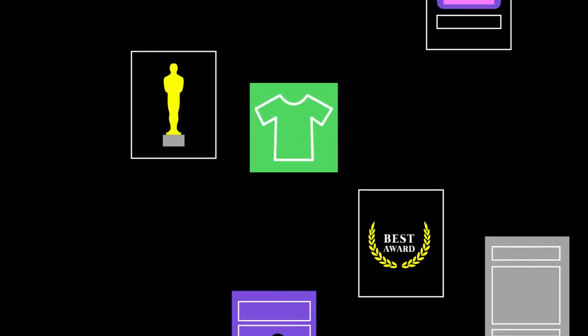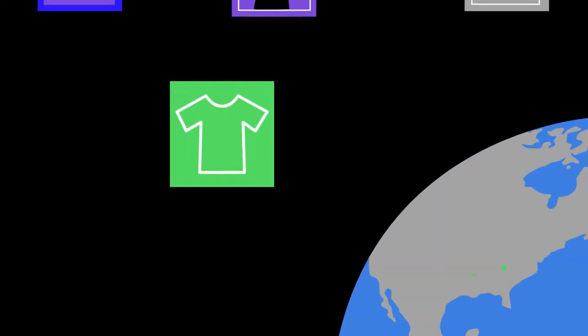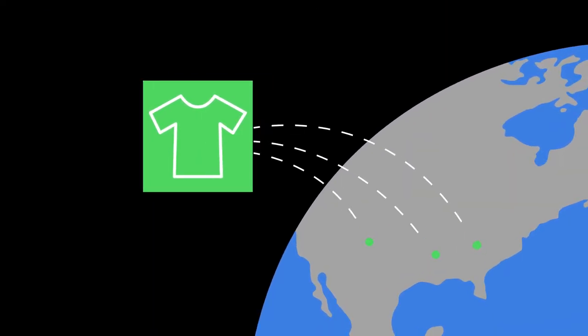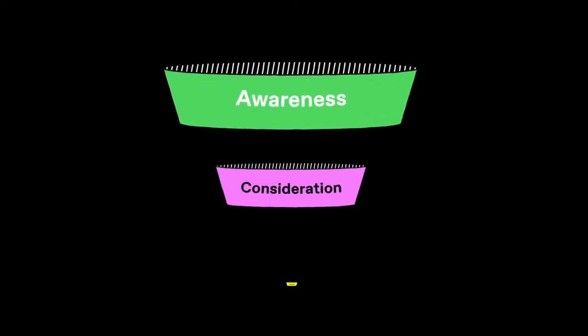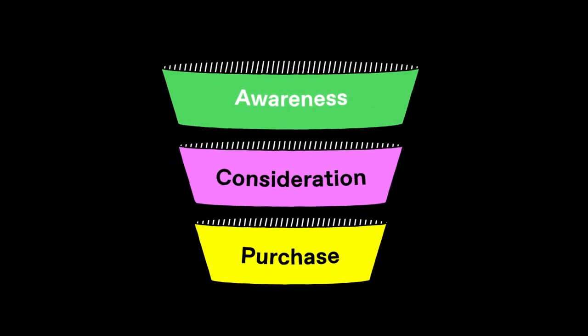Advertising on TV can be a real game-changer for brands. It positions them alongside premium, award-winning content. It provides the opportunity to reach massive audiences on a national and local scale. And it boasts full-funnel capabilities for advertisers, with a heightened emphasis on brand building.